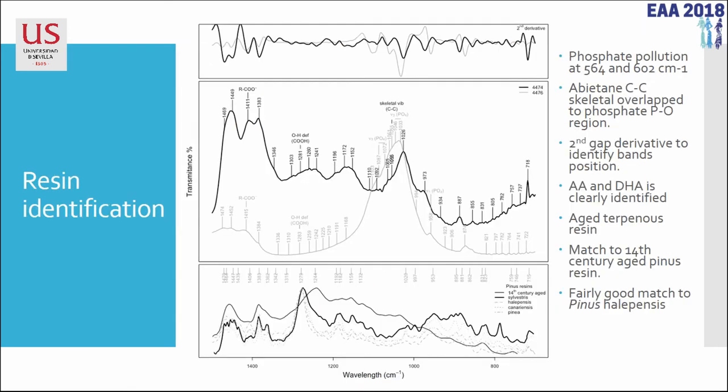What we get is in the fingerprint region: a spectrum where there are no really well-defined bands, but the bands are much better than those from micro-FTIR, which is polluted with phosphate due to recrystallization of human hard tissue. We found the abietane carbon-carbon skeletal vibrations, the abietic acid, the hydroabietic acid — all molecules known from literature as sub-products of aging of these diterpenoids. The problem is: how do we find equivalent resins aged by 5,000 years?